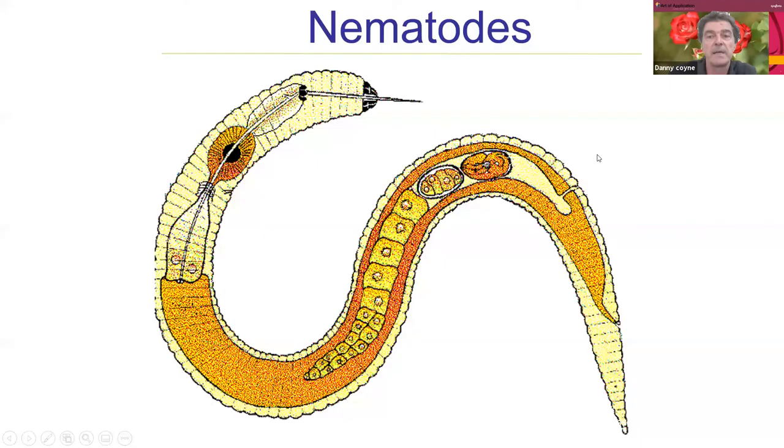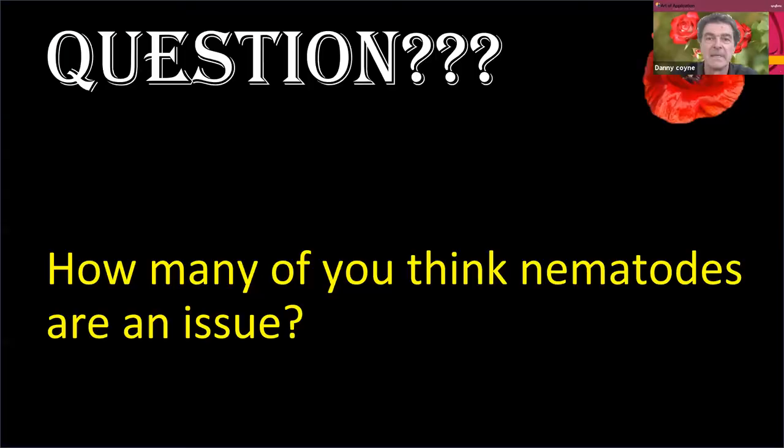A nematode — we've got a typical nematode here, which is worm-like and a pretty general example of a nematode. In general, we'd like to ask you all what you think about nematodes as an issue — how many of you think nematodes are an issue in general?